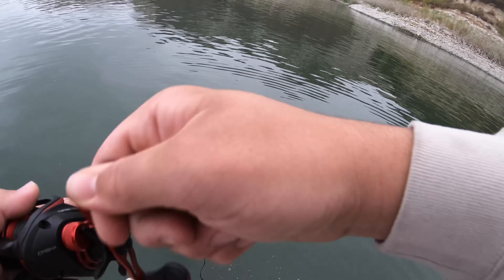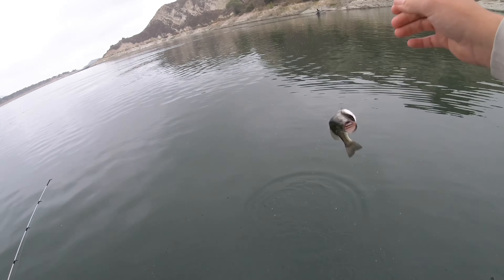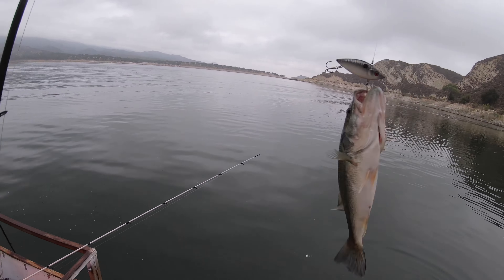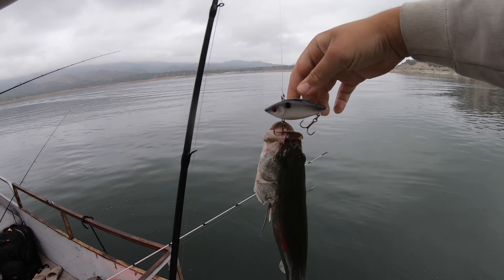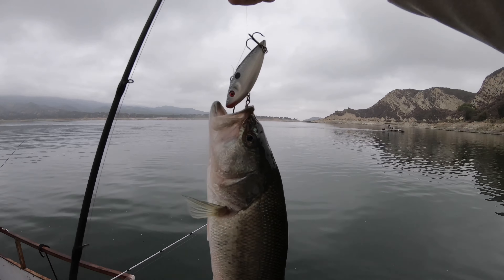Getting bit right away — got him at the boat on the crank! Let's go, at the boat on the lipless. Oh dude, I really don't want to get hooked by this guy.